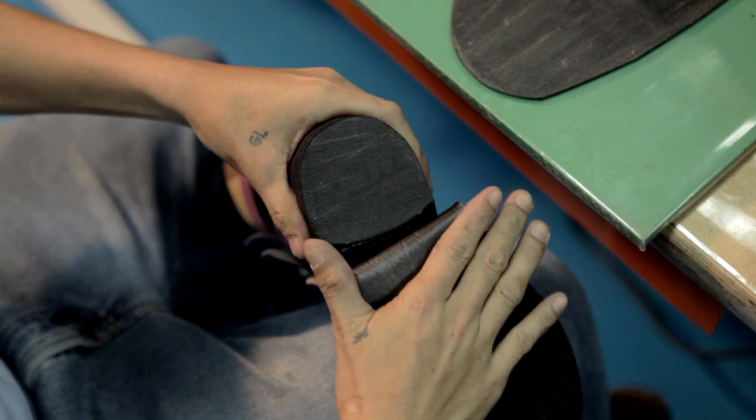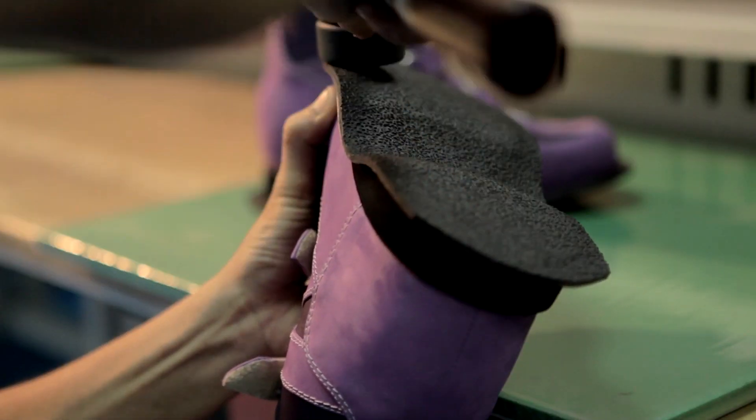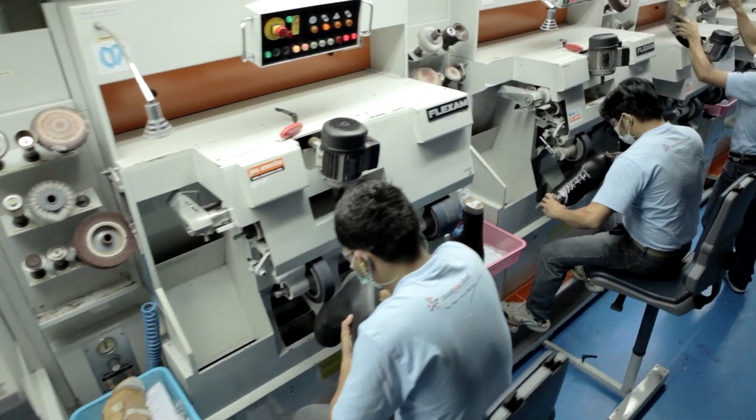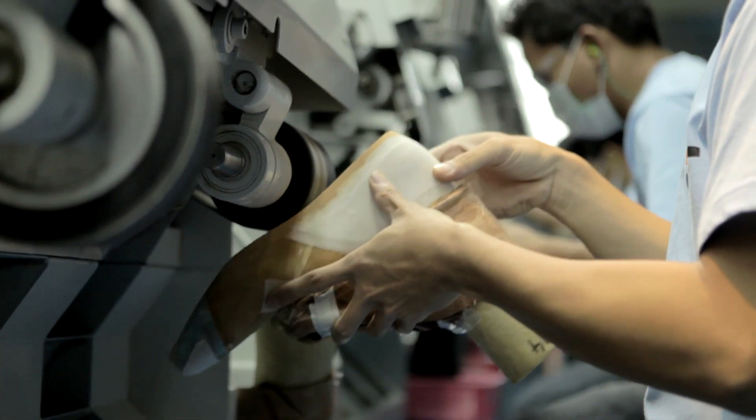The complete process of making an orthopedic shoe takes 14 calendar days. That's why we are able to meet a delivery time of only 3 weeks from door to door.